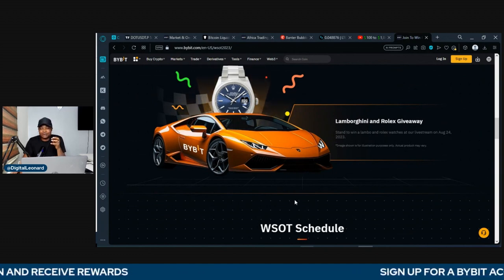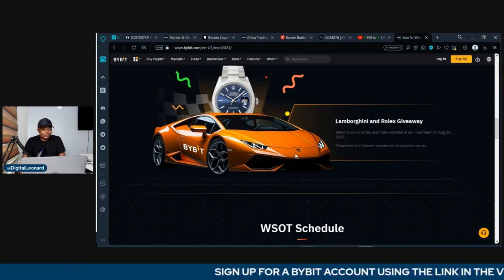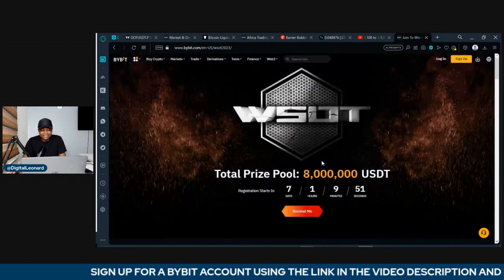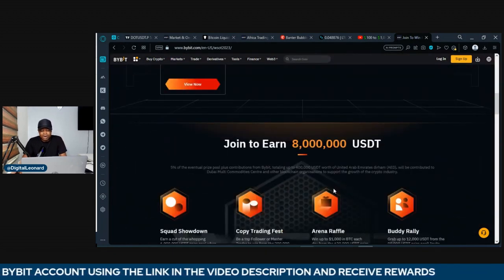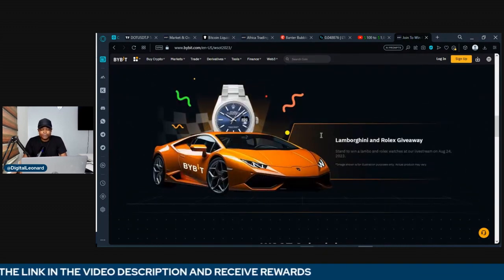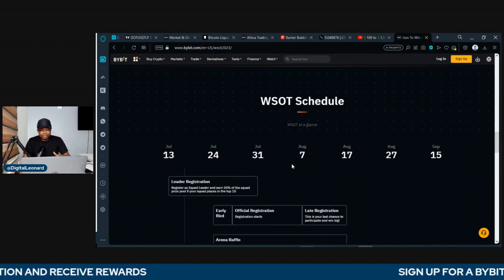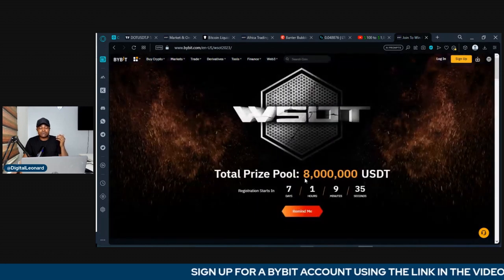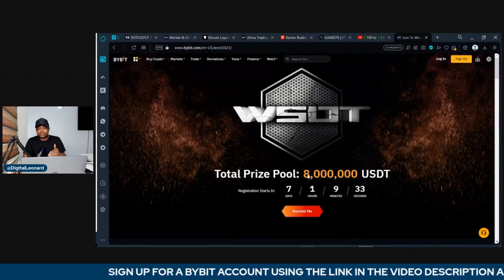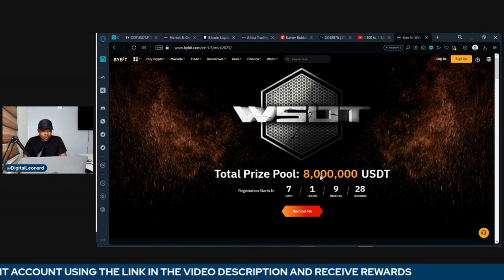Can we do this? Can we generate a lot of trading volume for Bybit and qualify to get the Lamborghini? If I get the Lamborghini, I'm doing a giveaway for everybody in the community. I will update you in real time when the live stream for the Lamborghini will happen, how you stand a chance to qualify for the giveaway even if you don't win the Lamborghini. Take a position and make sure you qualify to get a share of the $8 million that Bybit will be giving out to all participants of this event.